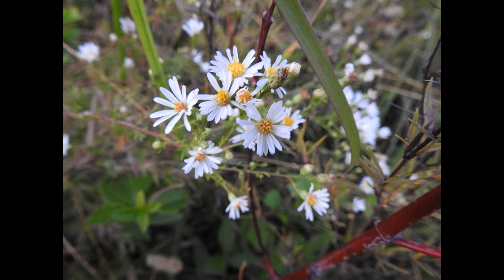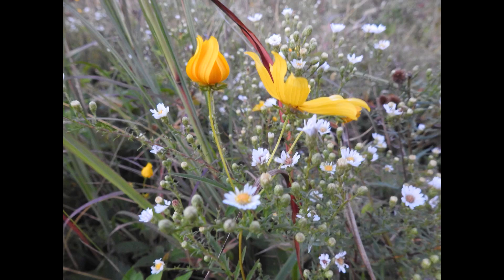Bidens and Asters together — you'll see what beautiful things they are. They're the dominant flowers out there on Pinnacle Prairie right now.